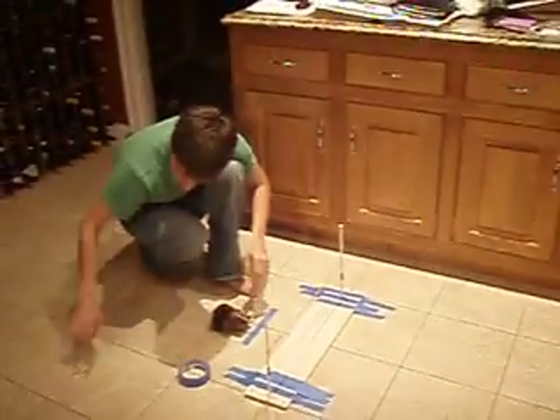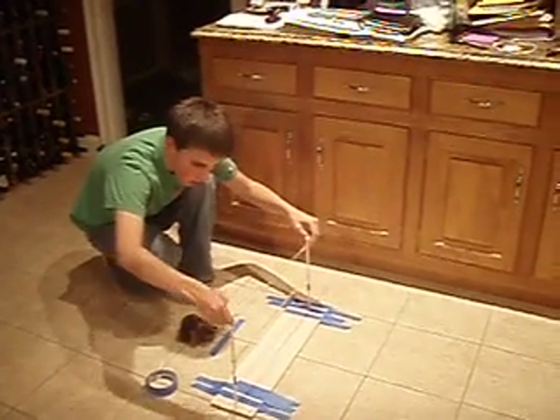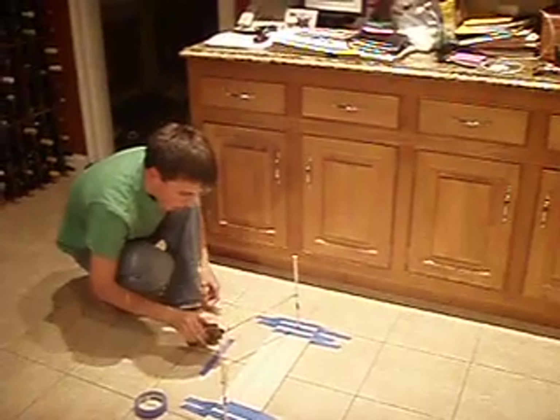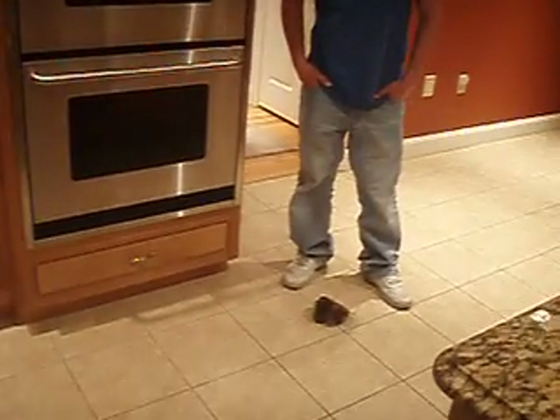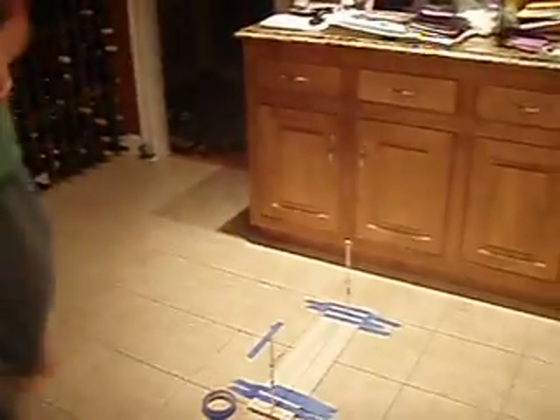He will repeat this process using two rubber bands. He will pull and he will let go. And it goes about ten, which is about as accurate as it should have been. Ten feet.